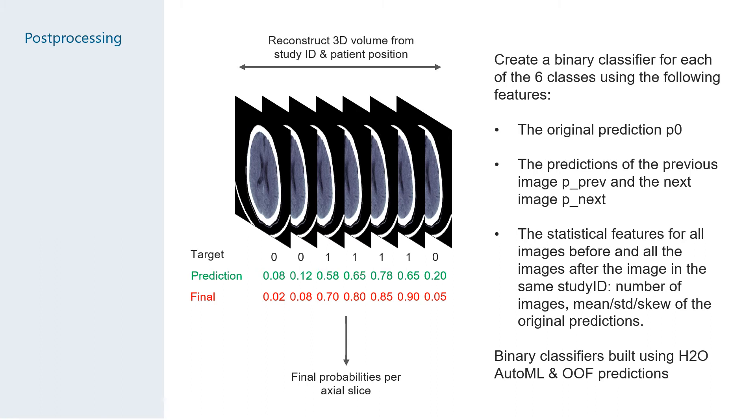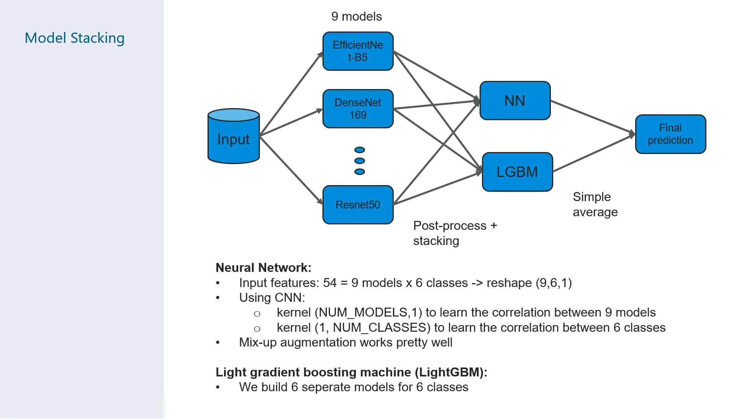We did this by creating a binary classifier for each of the six classes and then feeding our current predictions as a feature to the target image as well as the two adjacent images. We also added basic statistical features like mean, standard deviation, and skewness to the original predictions. The six binary classifiers were built using gradient boosted trees in H2O AutoML and trained on the out-of-fold predictions for each model. The nine post-processed models along with six classes gives us a total of 54 features for use in a stacking model.